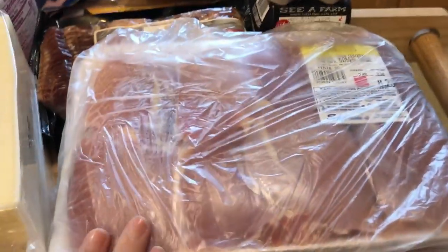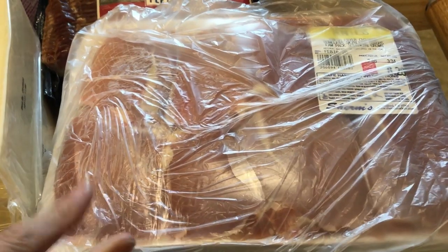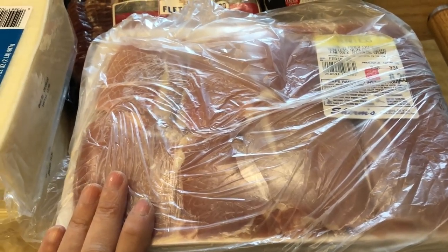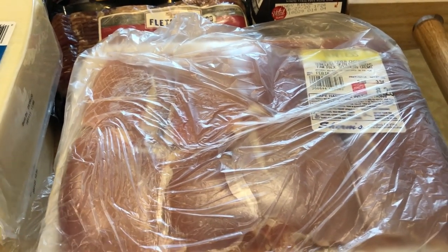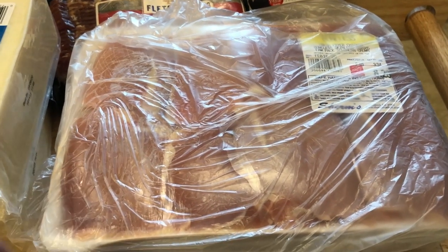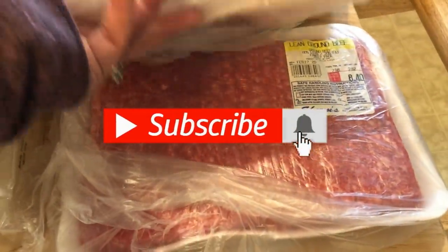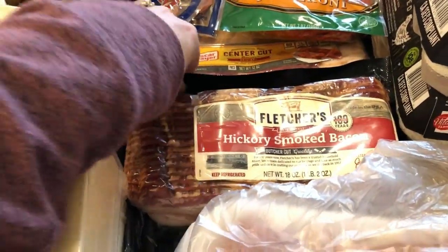So I have the chicken thighs here — boneless skinless. These cook up the best in my air fryer. The cilantro lime chicken I made last week was so good. I seared them off first in my skillet then put them in the air fryer and they were so juicy, so definitely having these one or two days this week.